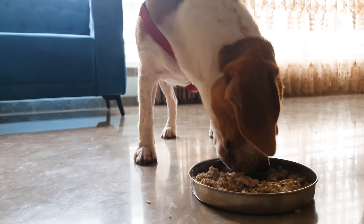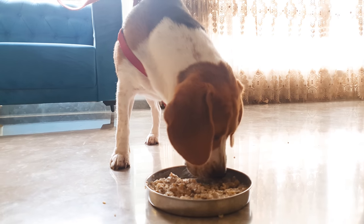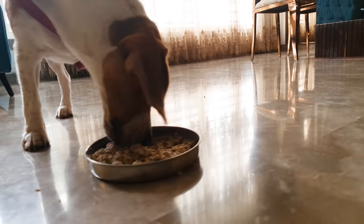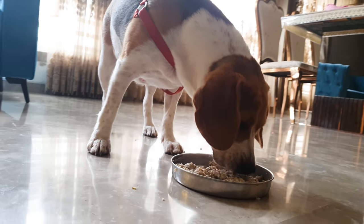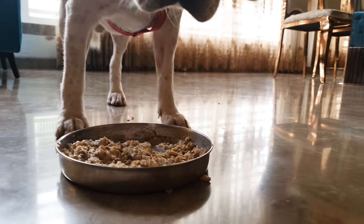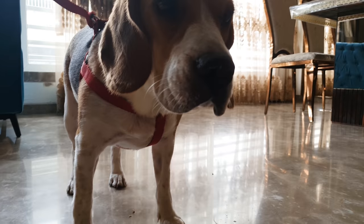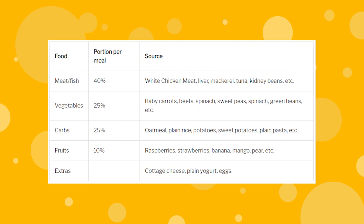If you have some extra time, then home cooking is an excellent option for your dog. Cooking your beagle's meal at home is quite easy as most of the essential nutrients might already be in your kitchen. However, there are some specific vitamins and minerals which a dog requires daily, so it is recommended to feed manufactured food at least once a day. Here is a home-cooked diet chart that my veterinarian suggested. However, every dog has a different nutritional requirement, so consult your vet and ask her to prepare one for your beagle.